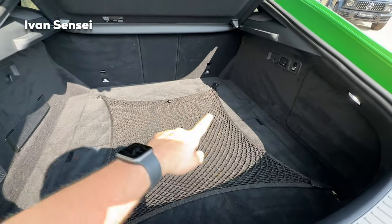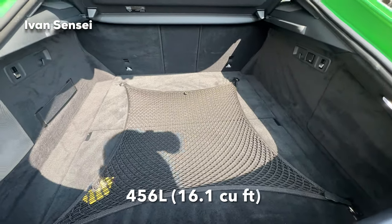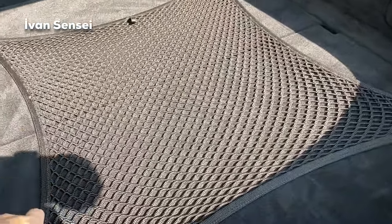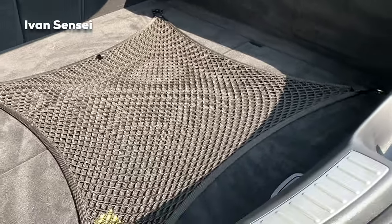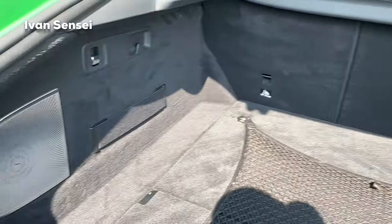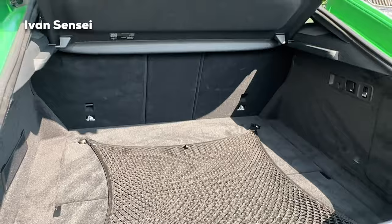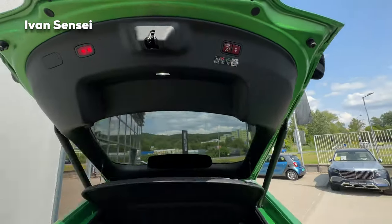Let's open the boot. On screen you can check out the boot space in liters and cubic feet. There is a very practical cargo net to fix items in place. You can also fold the rear seats using buttons. There is a subwoofer visible in the boot as well. The tailgate closes electronically and automatically with a button.